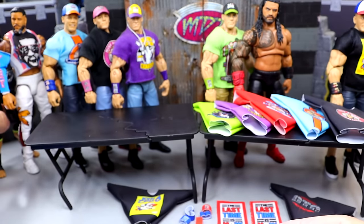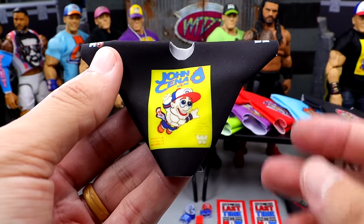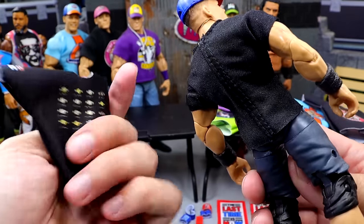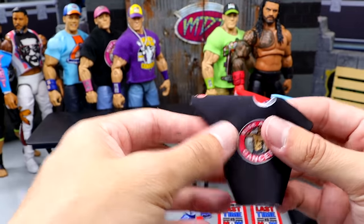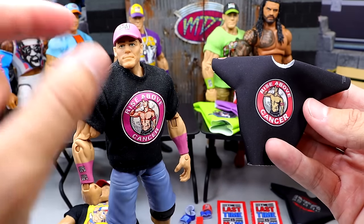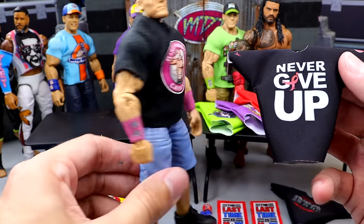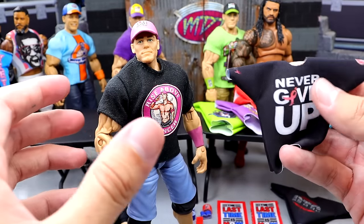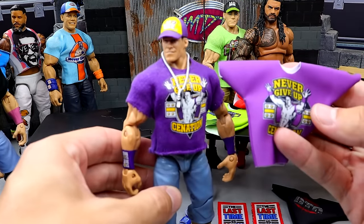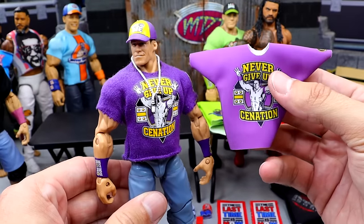We have a lot of Cenas right here now. Some of these we already had shirts for, but now we have the back graphic. We do have the Top Picks Cena shirt, the Super Mario shirt — this one can go over here. It'll probably fit better and it'll have the back graphic. We also have the Rise Above Cancer shirt, which I've had in the collection for a very long time. A lot of people like this figure. On the back it does have the graphic — mine doesn't have the sleeve graphics or the back graphic, so maybe it's time to make an update. We also have the purple shirt — the Elite 11 John Cena — and boom, you'd have the back graphic right there, allowing me to update that Elite 11 John Cena.